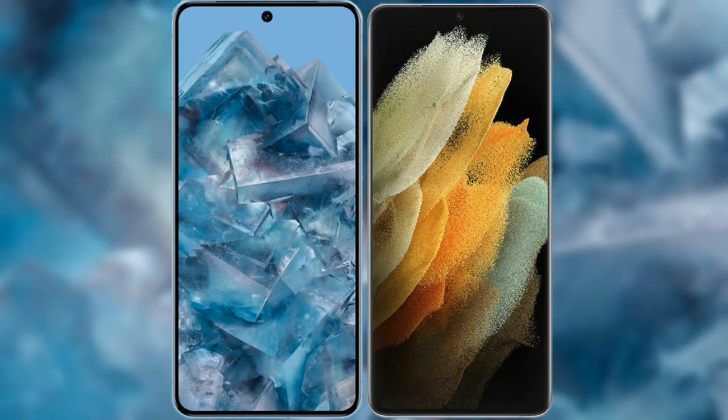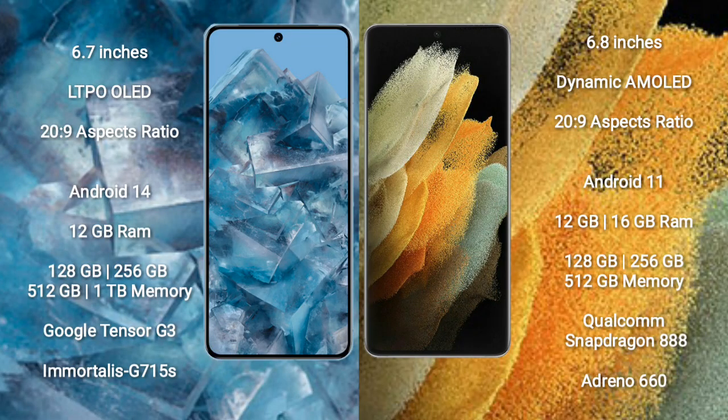I will compare the new Google Pixel 8 Pro with Samsung Galaxy S21 Ultra. Google Pixel 8 Pro comes with a 6.7-inch LTPO OLED display. Samsung Galaxy S21 Ultra comes with a 6.8-inch Dynamic AMOLED display.